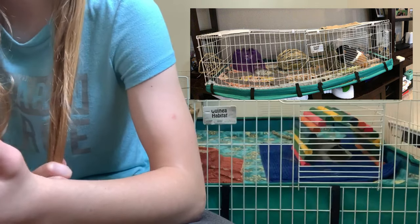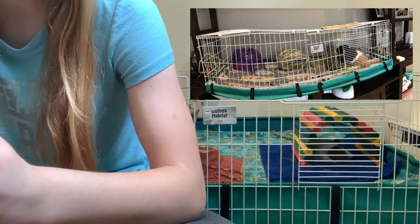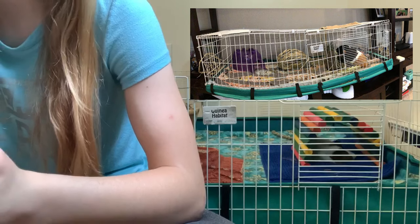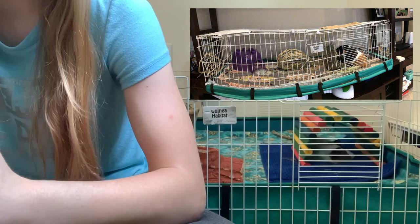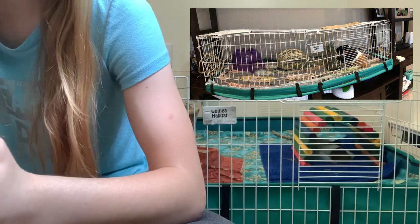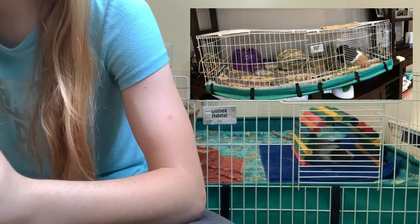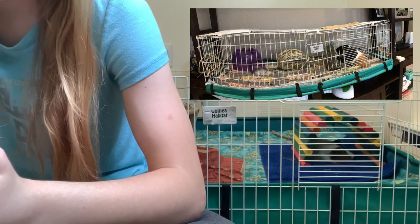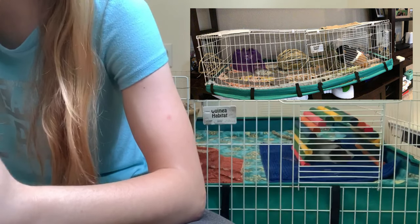I also recommend upgrading your hay rack because guinea pigs need hay 24/7 and the current one can't hold a lot of hay. I recommend upgrading to a different hay rack. I can also see what I think is supposed to be a hay hideout, which is great — guinea pigs love those. Other than that I think your cage looks pretty good.